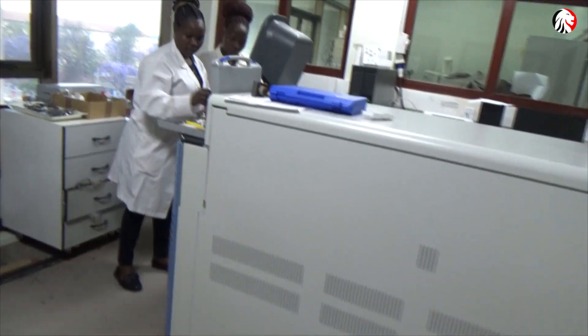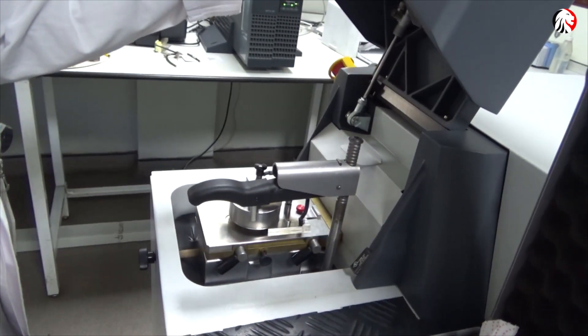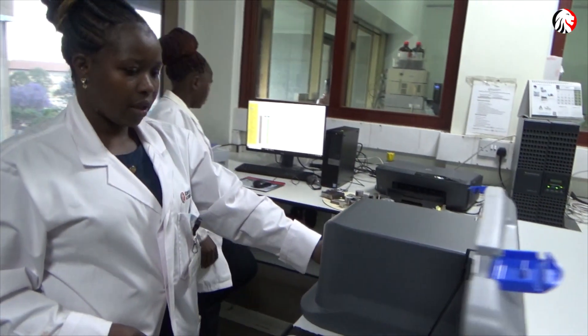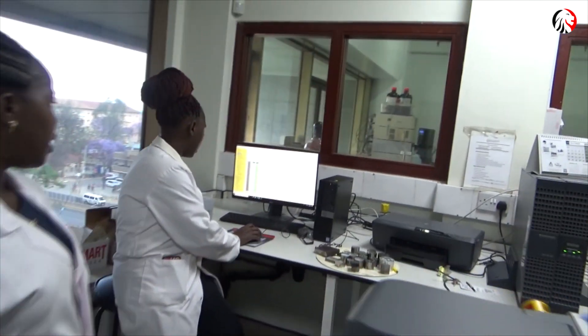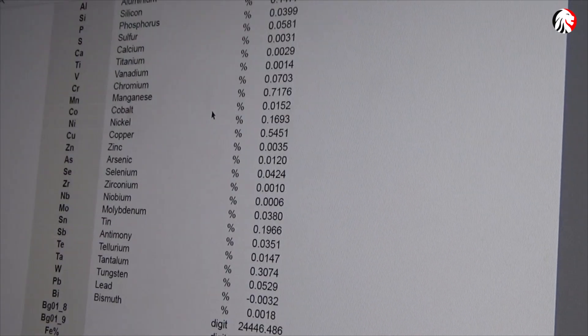After this, the cut sample is presented to the optical emission spectrometer for analysis. This will take approximately two minutes to generate a test result on the sample tested.